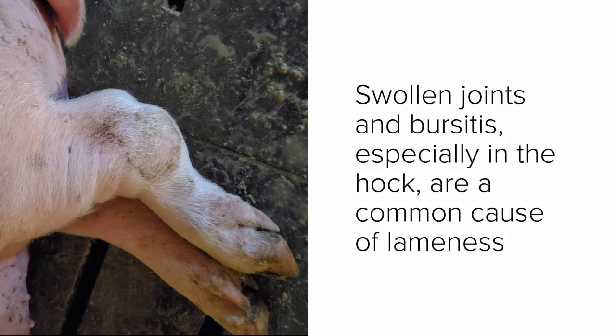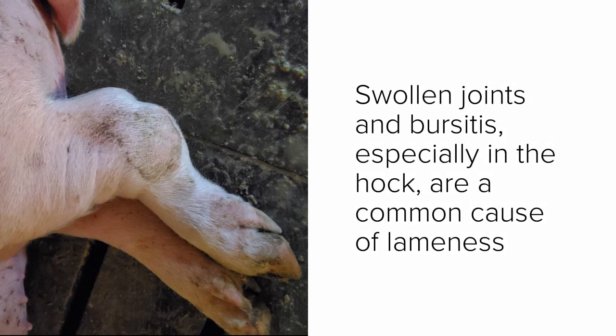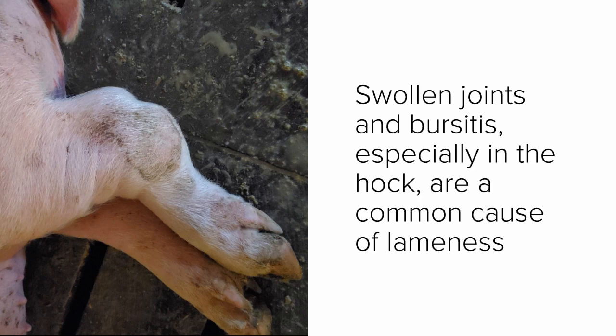Swollen joints and bursitis, especially in the hock, are a common cause of lameness. This image shows a mild case, but you may notice more severe ones in the field.